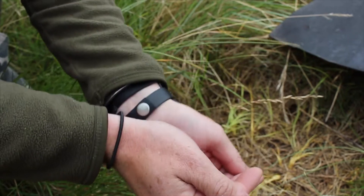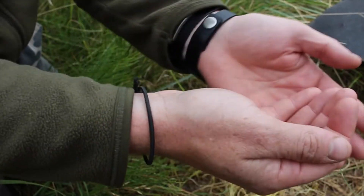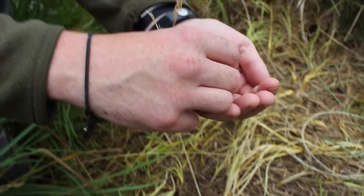Just let him calm down — he knows I'm not going to eat him, he'll calm down a little bit. I don't want to stress him so he drops his tail.